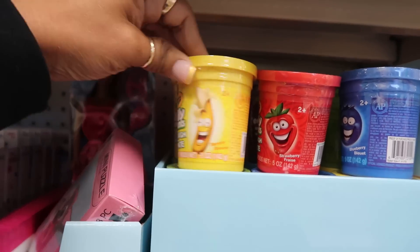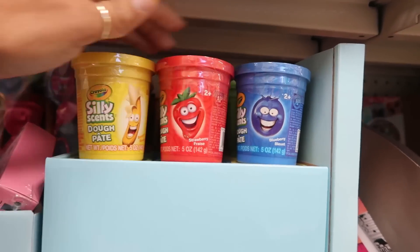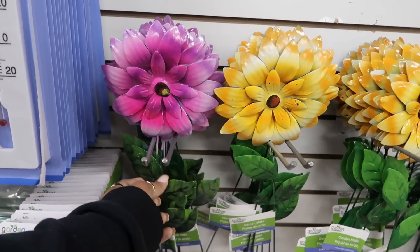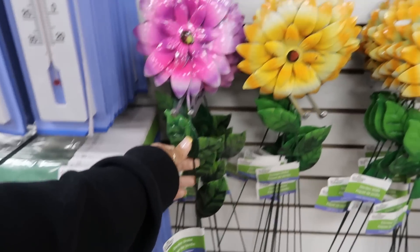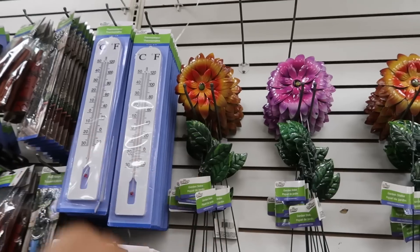There's more of the Play-Doh Silly Scents - all the different fragrances. Blueberry, strawberry, banana. There's orange back there and some other ones. Here's some pretty garden stakes right here - there's that yellow and then there's also like an orange and red up there.